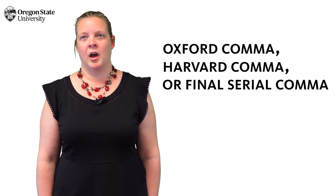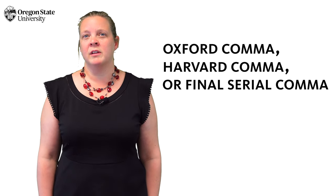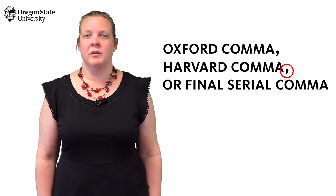It goes by many names: the Oxford comma, the Harvard comma, or the final serial comma. And if I had written down that last sentence, I might have used one.